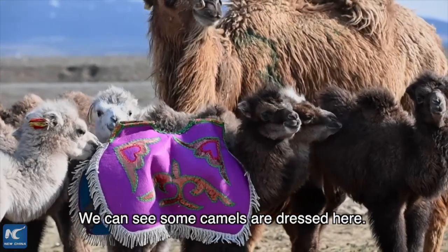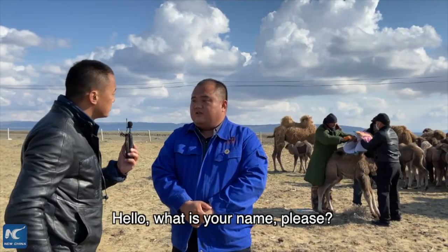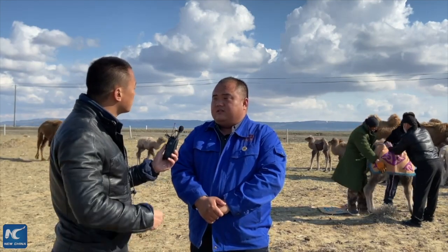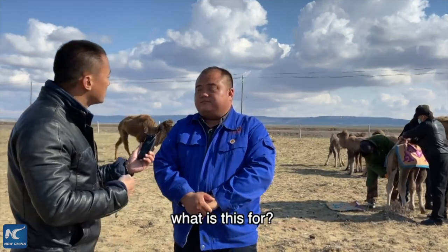We can see some camels are dressed here. I'm joined by Ma Ying-jun, the executive director of Gemini County. We can see at your back there are camels wearing clothes — what is this for?